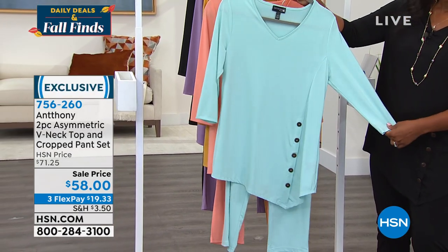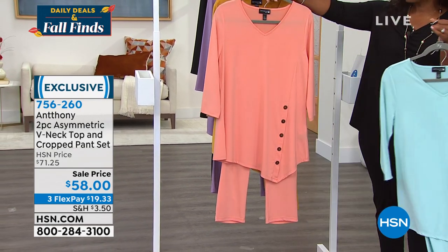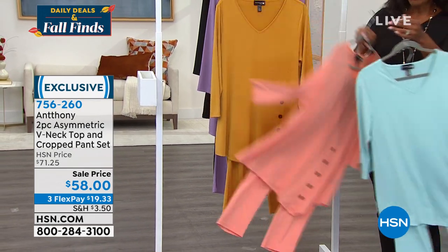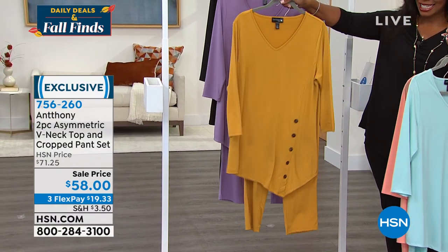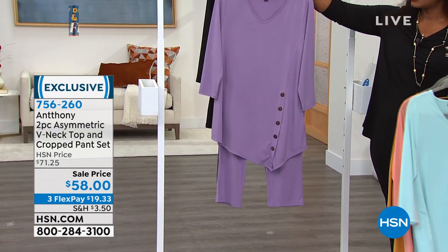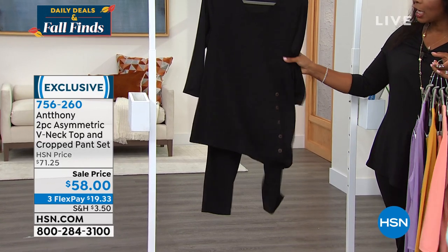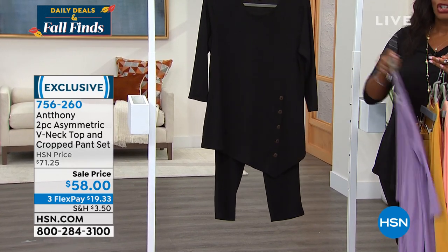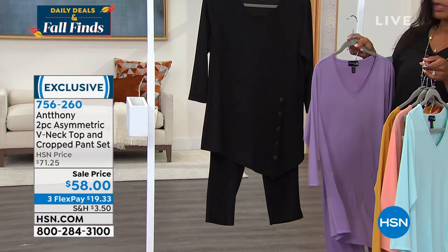This is ice blue — a beautiful soft blue. This one is called coral peach. We also have it in amber — I predict this is going to be one of the most popular as we move into fall. This is your lilac mist — love that one. And then this is the one I'm wearing, which is black. Only 100 left in black, so if you miss out on black, you can still pick up one of the others.